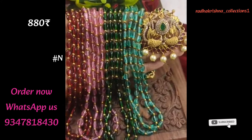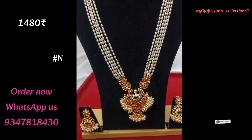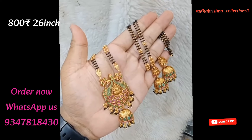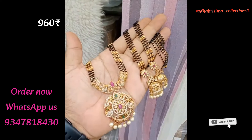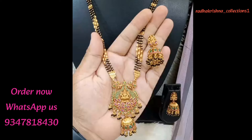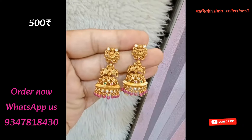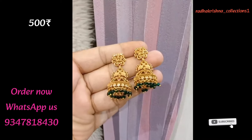We have a lot of collections in our channel. We have many collections in our channel — CZ Matte Finishing, Victorian Mehendi, Polish Mona Lisa Beats, Hat Finishing, Temple Jewelry.